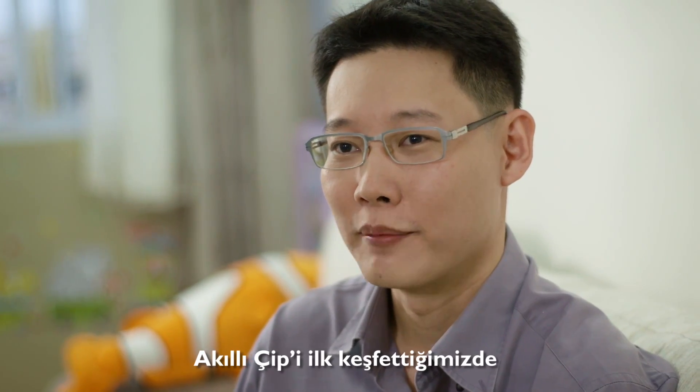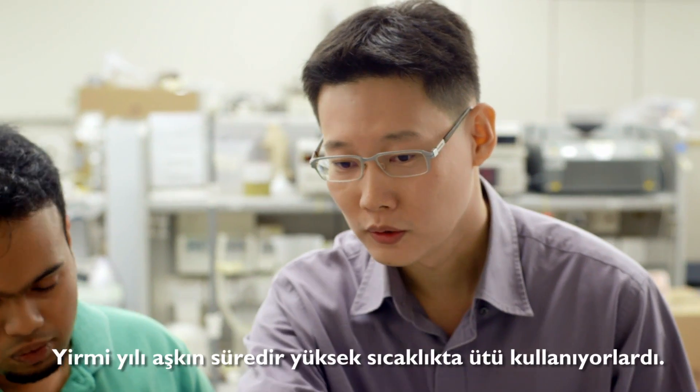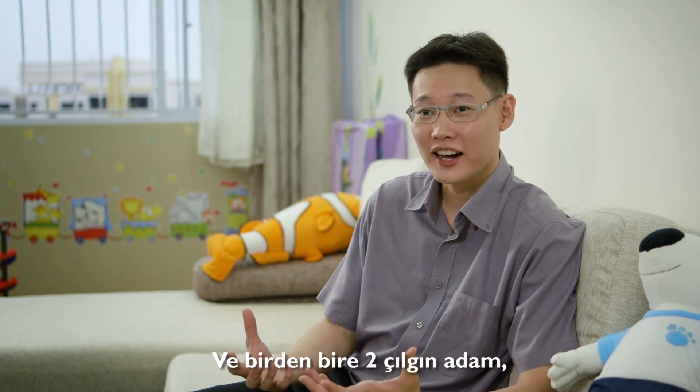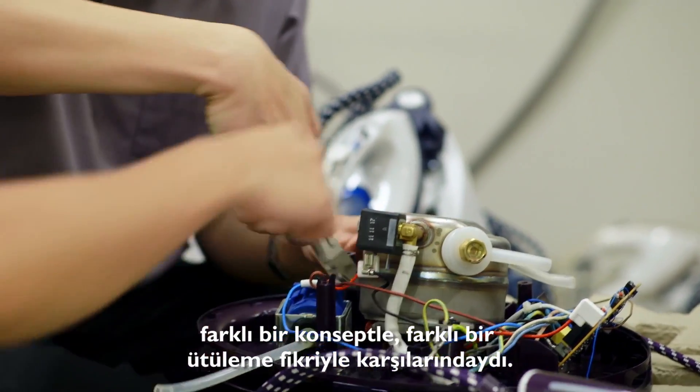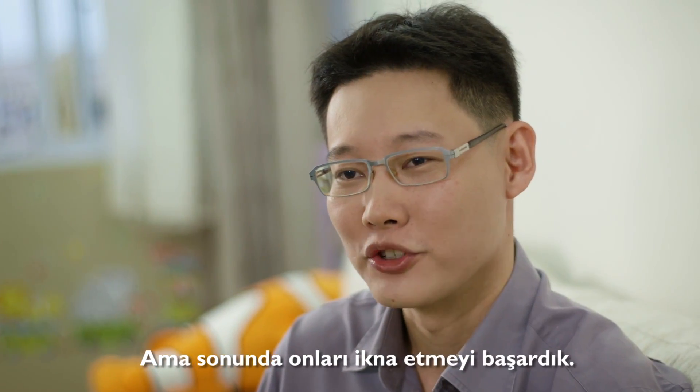When we first discovered Optimal Temp, it was very hard to convince the experts of Philips Garland Care. For over 20 years, we've been using high temperature ironing, and now there are two guys who have crazy ideas or concepts — a different mindset or a different opinion of ironing. We convinced them eventually.